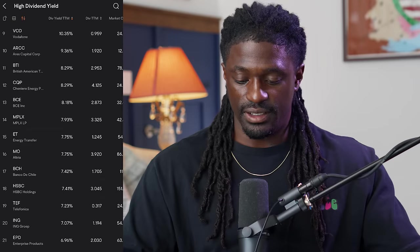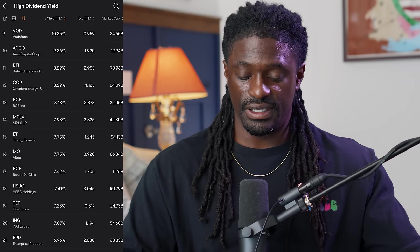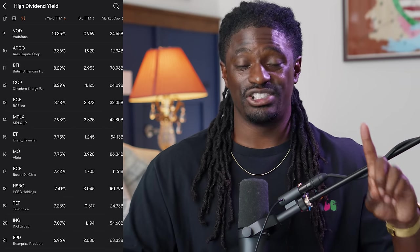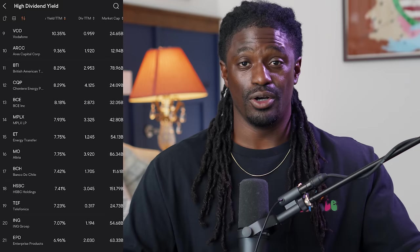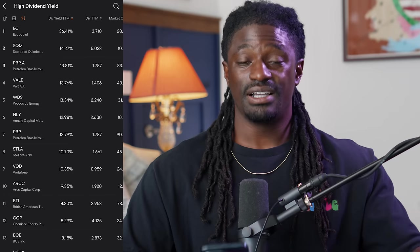Backing out, you can see that MO with its 7.75% dividend yield pays out $3.92 for every one share that you own. Let me walk through three stocks and then show you guys exactly how much money you need to make a thousand dollars a month or a hundred dollars a month.